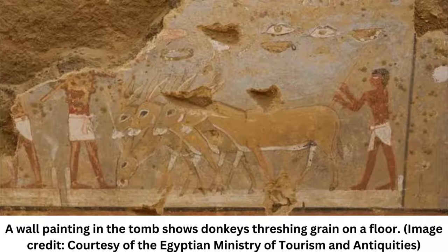When the team returns to the field, they plan to excavate the burial shafts to see if any mummies remain.